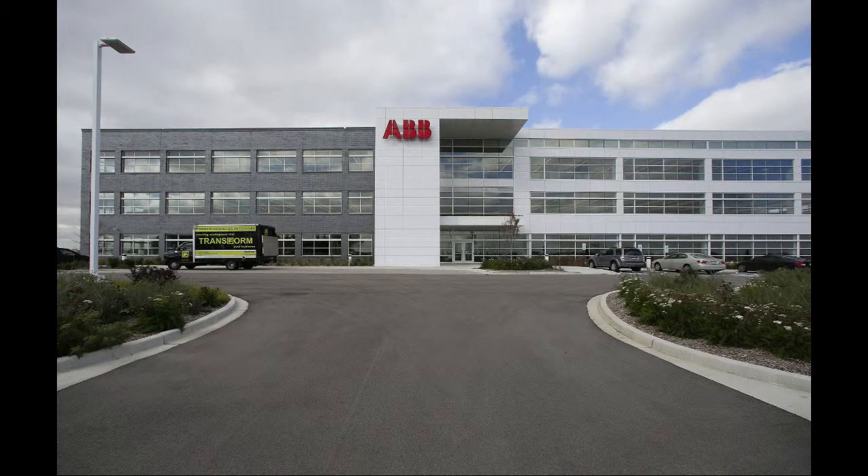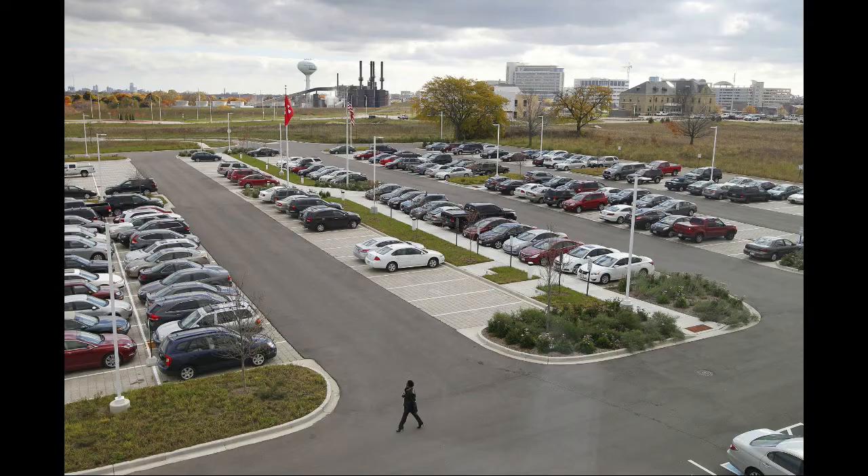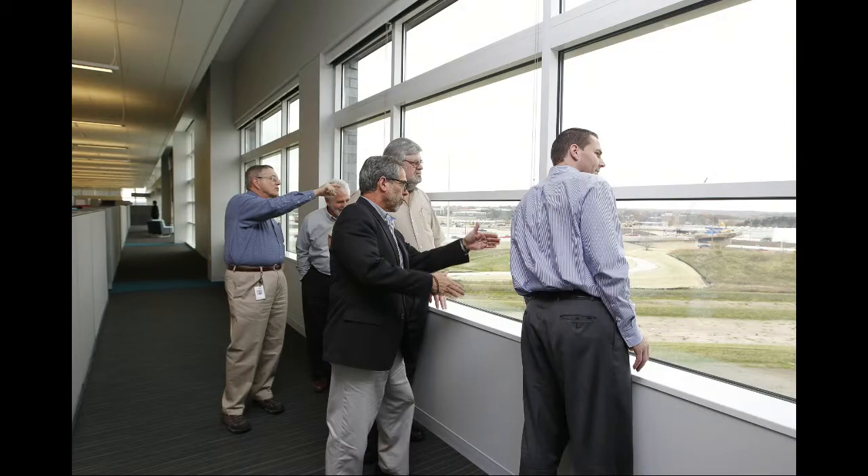The landscaping at ABB's Milwaukee Area Headquarters at the Wauwatosa Innovation Campus development features a natural prairie look and not the well-manicured lawns that usually mark corporate offices. That landscaping, along with large windows for natural light, a charging station for battery-powered cars, and an on-site storm water management system,